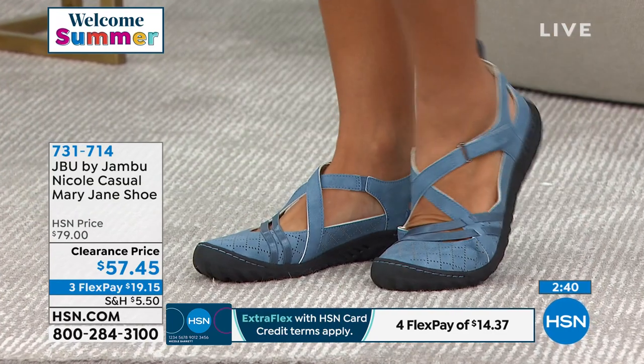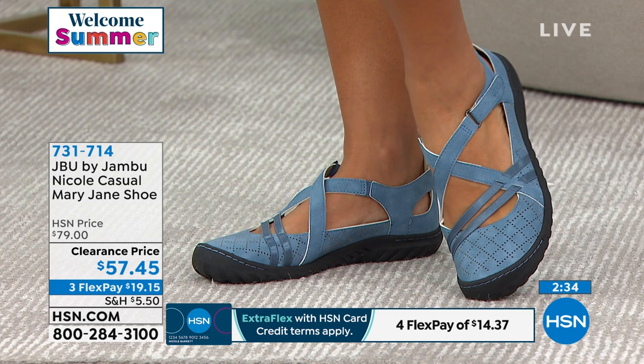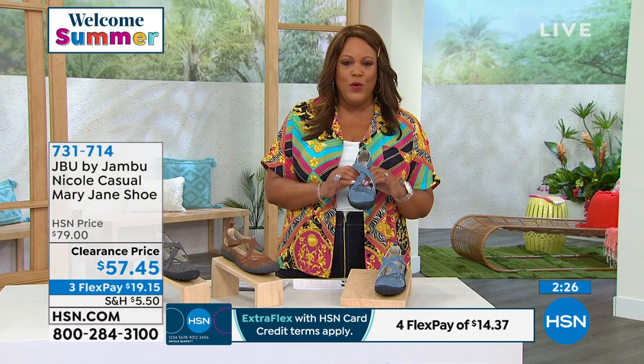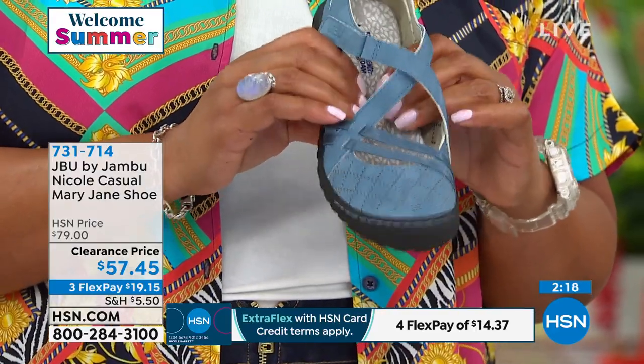We're getting busy on the phones — I'm glad you're getting excited about Jambu. Go to HSN.com right now and pick your color. The denim blue is the most popular. The item number is 731-714. It's so cushioning and cushy on the inside — that's why I like them and why my mom likes them. I have a high arch, and I love the arch support.